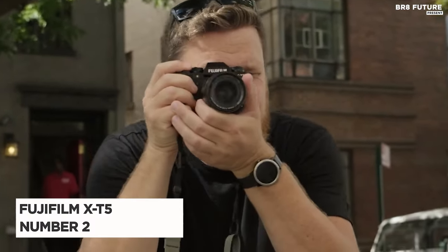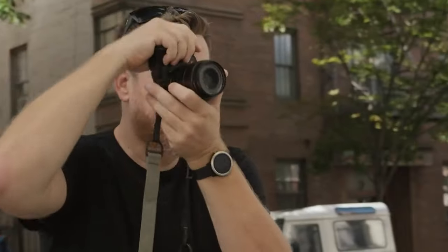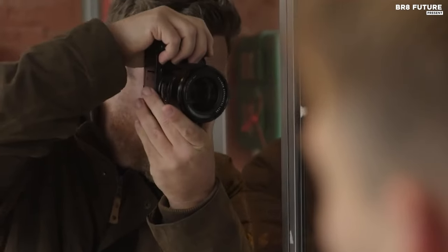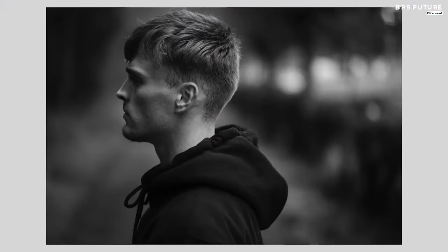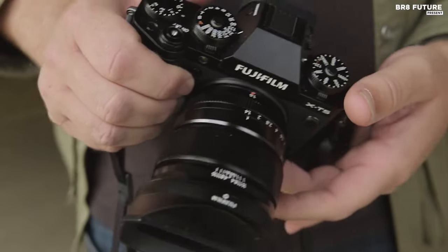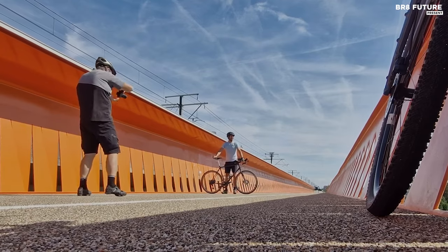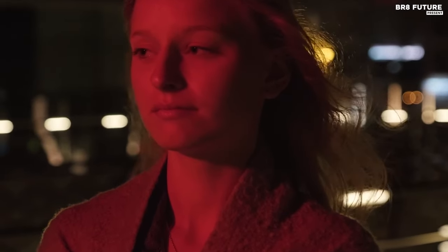The Fujifilm X-T5 stands as a poignant testament to the artistry of photography, a harmonious blend of classic charm and cutting-edge technology, garnering the title of the number two best camera for street photography. This mirrorless marvel captures the essence of moments with unrivaled finesse. With film simulations at its heart, the X-T5 is a symphony of nostalgia in a modern cadence. Its 40.2 megapixel sensor orchestrates visuals with depth, while traditional dials for ISO and shutter speed grant enthusiasts a tactile connection to their craft. The three-way tilting touchscreen becomes a canvas for flexible composition.